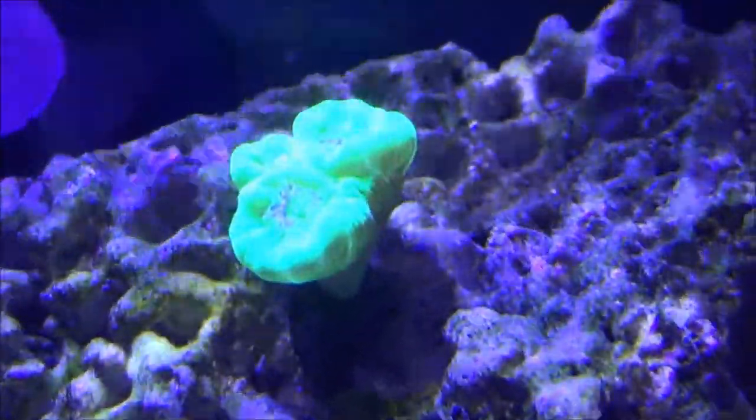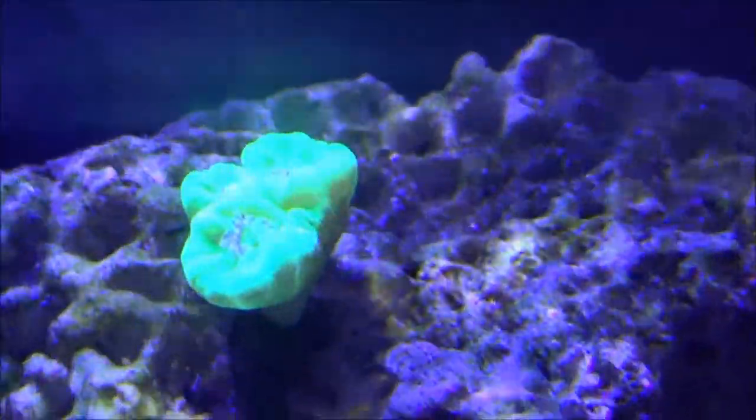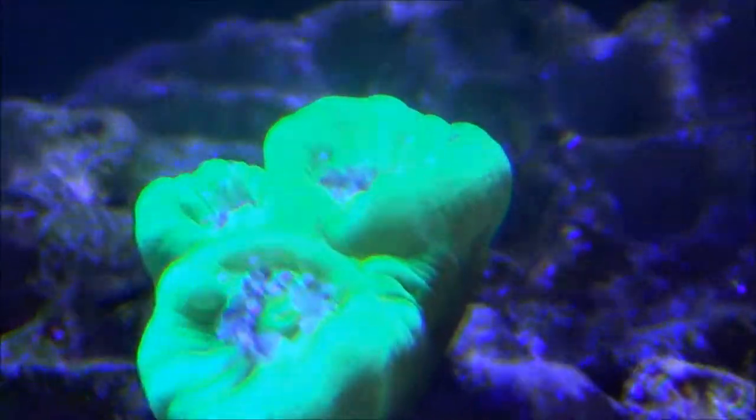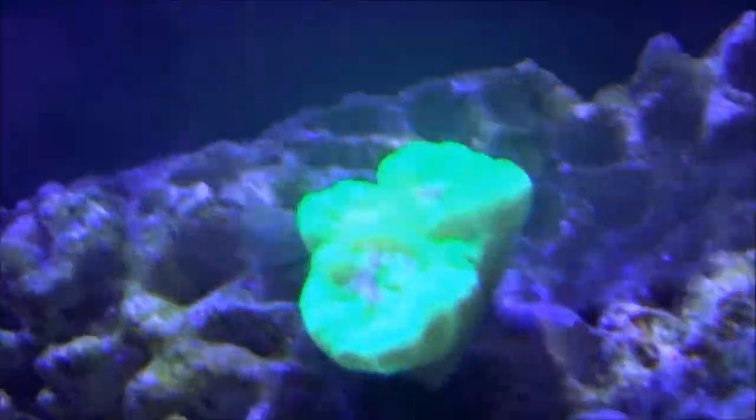Here's another pickup I made since the last update — it's a green candy cane. It's a little bit hard to see, unfortunately my camera does not do well with the colors under the LEDs, but it's a great looking piece. It has some really awesome color to it. At night it's a really nice bright green, almost yellowish.